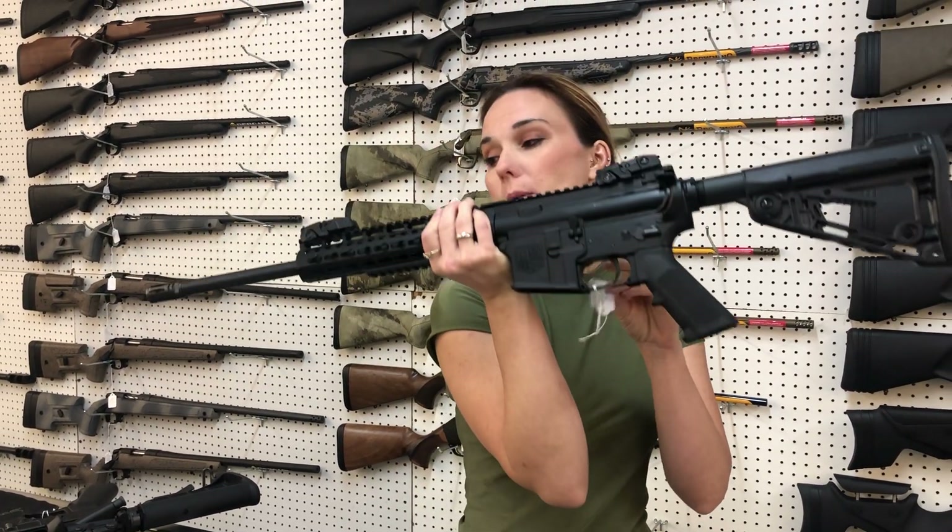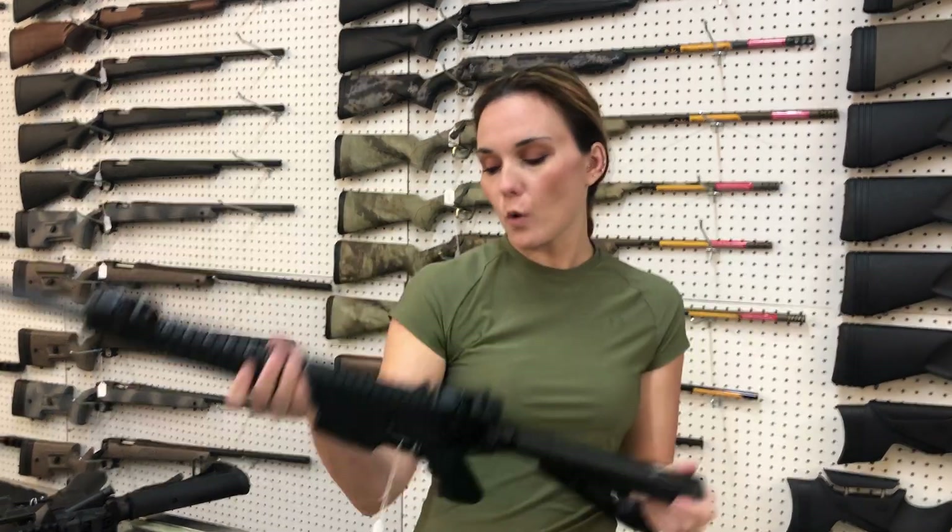Diamondback DB15. Pop-up sights on her also, y'all. Key Mod Rail. She's going to be 400.